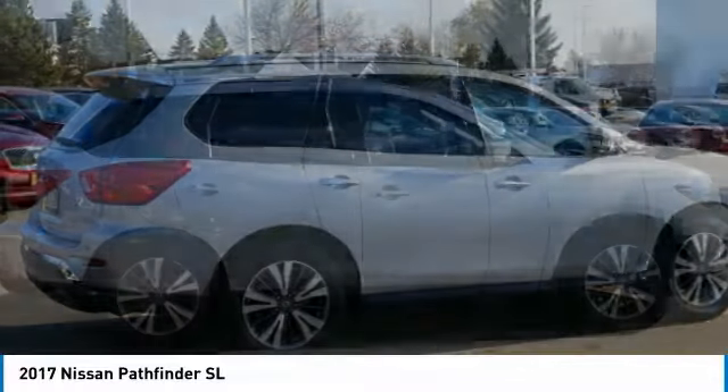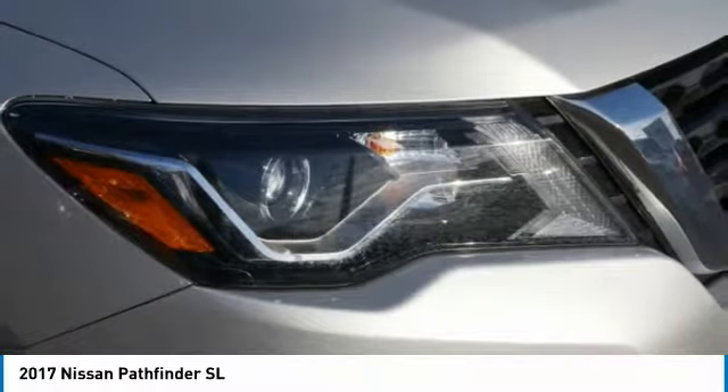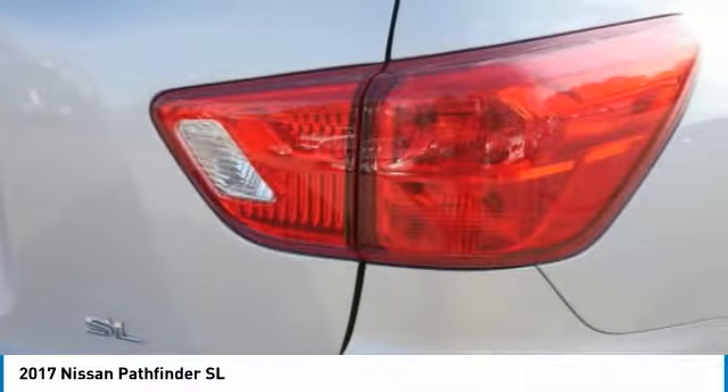FWD, headlights auto off, remote trunk release, mirror memory. Drive away with a great deal on this vehicle. Call or stop in today.